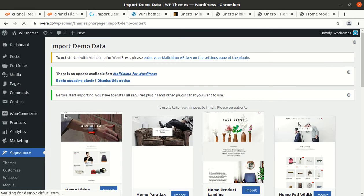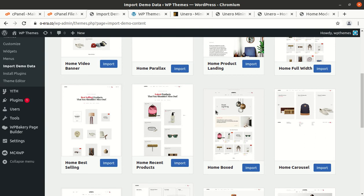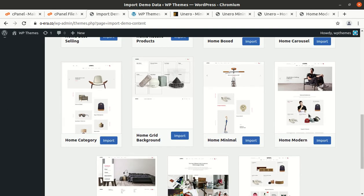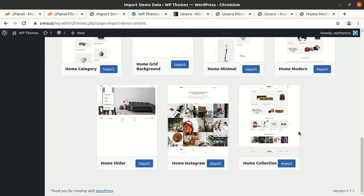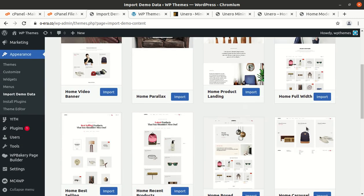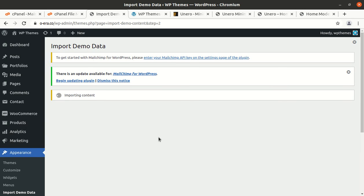Import Demo Data is available in the Appearance section. We can now choose any of the desired demo websites. I'll look through the home category options: Home Modern, Home Minimal, Home Collection, Home Video Banner Parallax, Home Product Landing, Home Full Width. I am selecting Home Full Width and clicking Import. The import process has started and the screen is showing progress. We need to wait on this screen without refreshing or leaving the page — just be patient and wait until it gets complete.